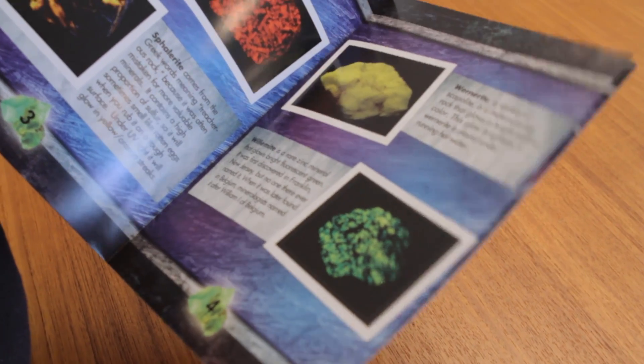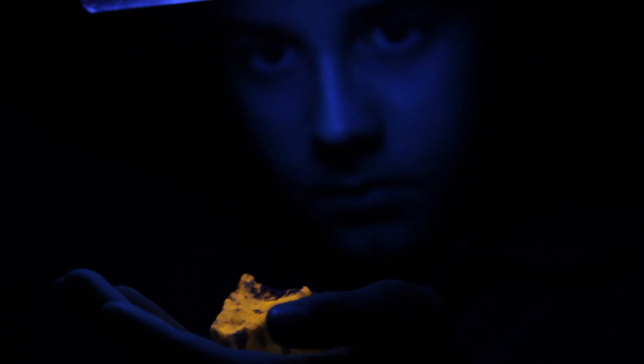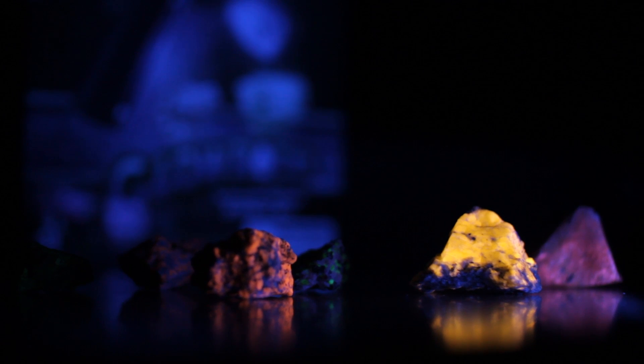Fluorescent rocks are very unusual, because only a small percentage of minerals have the ability to glow. These incredible rocks may look ordinary under daylight, but they transform like magic under our special UV light and reveal their secret hidden colors. Science doesn't get any cooler than this.